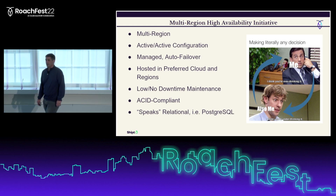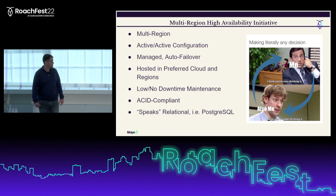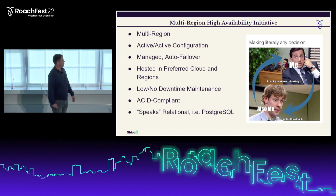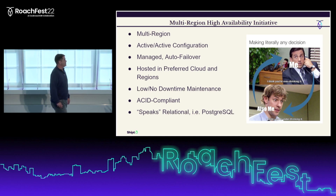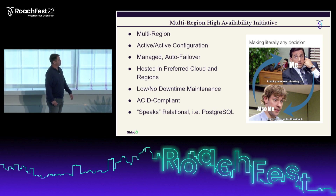Our experience with this cloud regional failure highlighted our need for database resilience and drove the creation of a new initiative at Shipt to identify a platform for highly available database services. These are a few of the requirements we evaluated against several products.